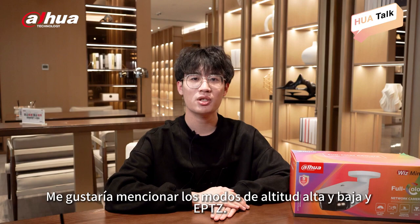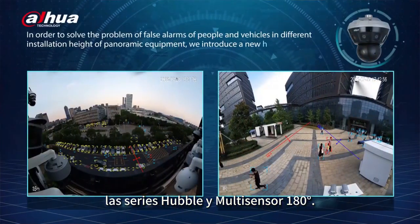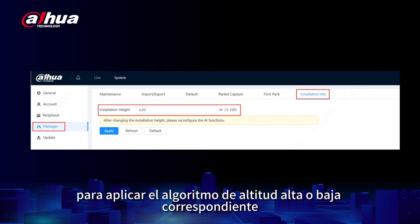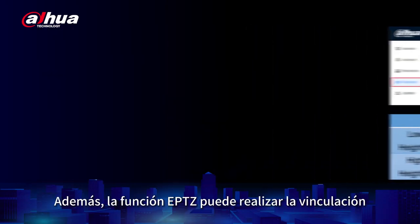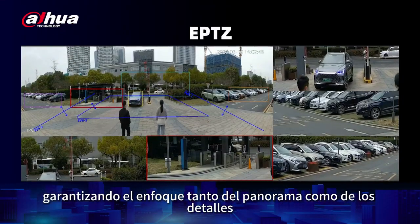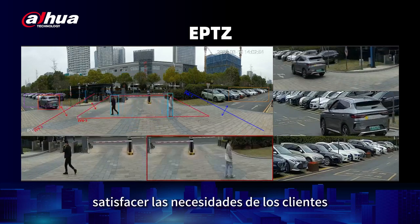I would like to mention the high and low-altitude mode and EPTZ. The high and low-altitude mode can be used in the Hubble and multi-sensor 180-degree series. Users can set the installation height on the configuration interface to apply the corresponding algorithm to ensure the detection rate. The EPTZ function can realize the linkage between the panorama and electronic PTZ, ensuring that both panorama and details are focused, with various display modes supported to meet customers' requirements.